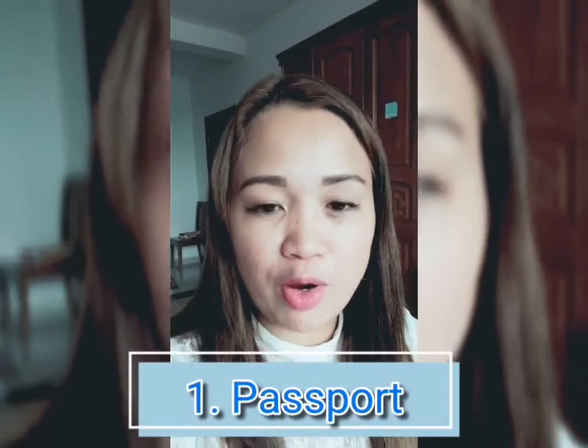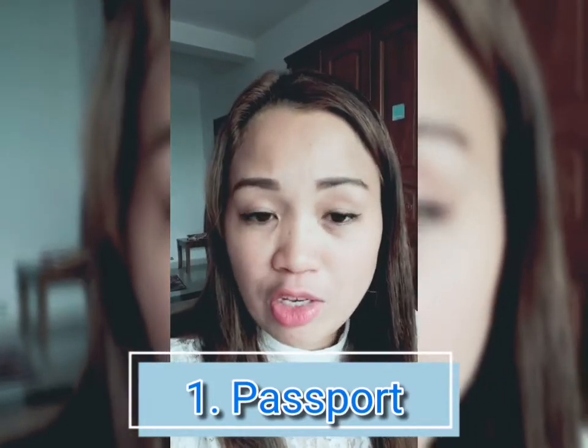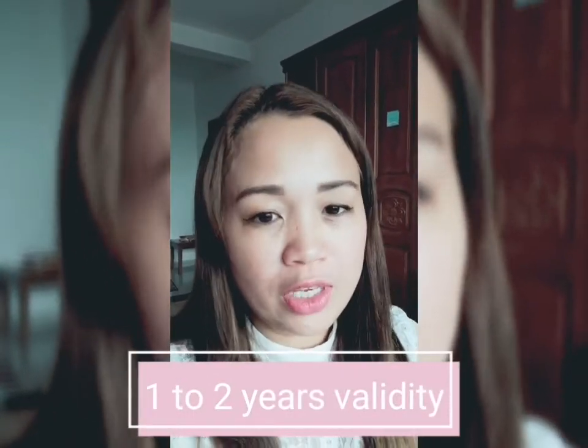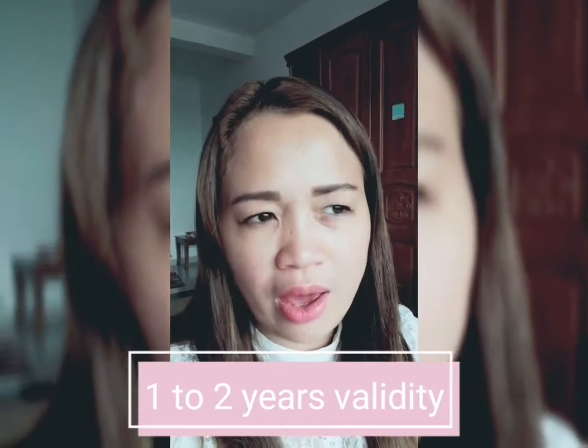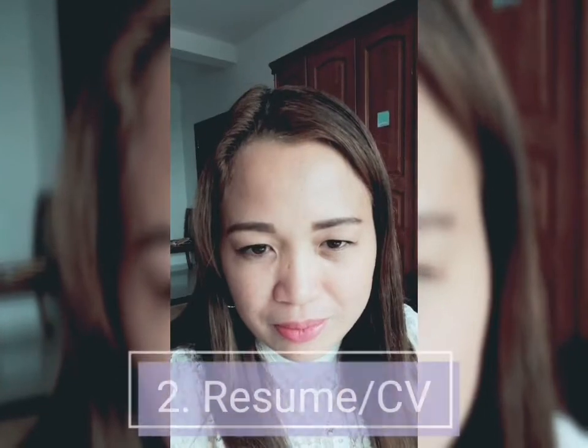First is your passport. You have to prepare your passport, and upon application you should have at least six months validity — better to have a year or two before it expires. You will experience a lot of difficulty and inconvenience if your passport is about to expire in five or eight months.